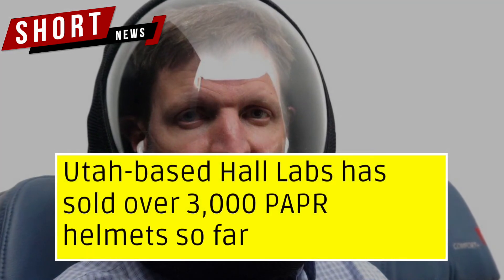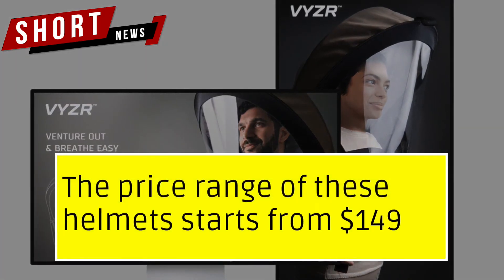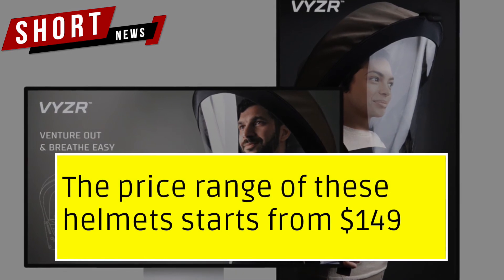Utah-based Hall Labs has sold over 3,000 PAPR helmets so far. However, the price range of these helmets starts from $149.